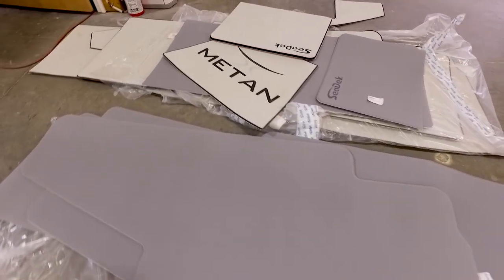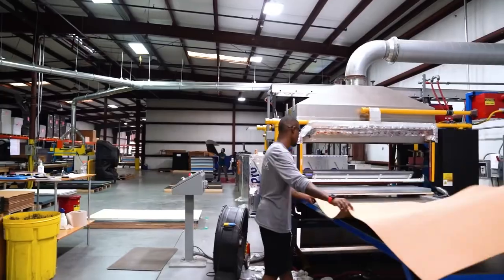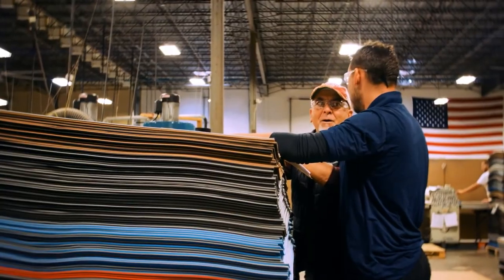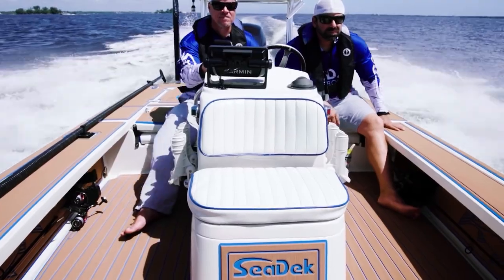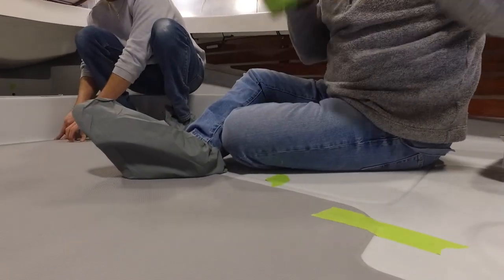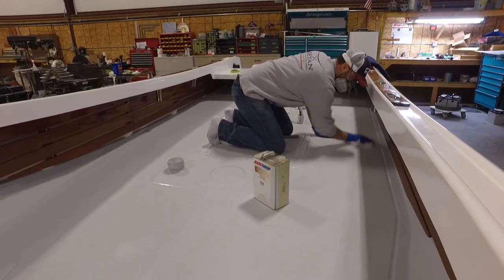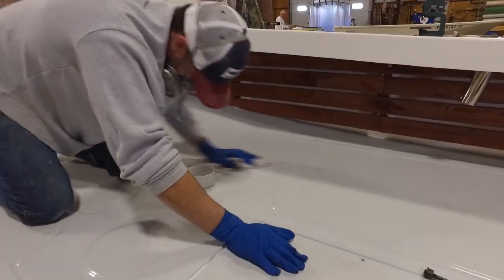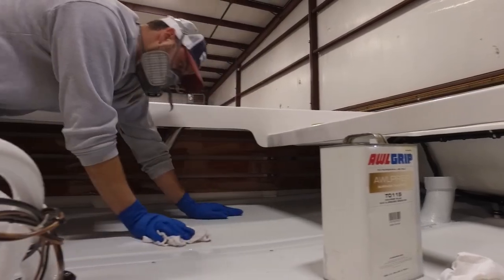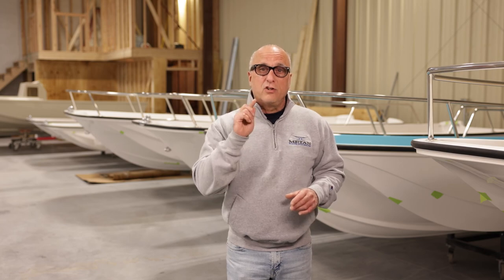The second product we used was requested by a client and had not been installed on any of our new boats to date — that product is called Sea Deck. Sea Deck is a closed-cell polyethylene foam that has become very popular on both fresh and saltwater fishing vessels. The Plazdeck and Sea Deck products are very different in look, feel, and installation; however, the preparation of the existing surface is the same — starting with a detergent wash, scrubbing, then a chemical double wipe-down. These boats come out of a wax mold, so we needed to remove any and all wax from the surface to ensure adhesion.